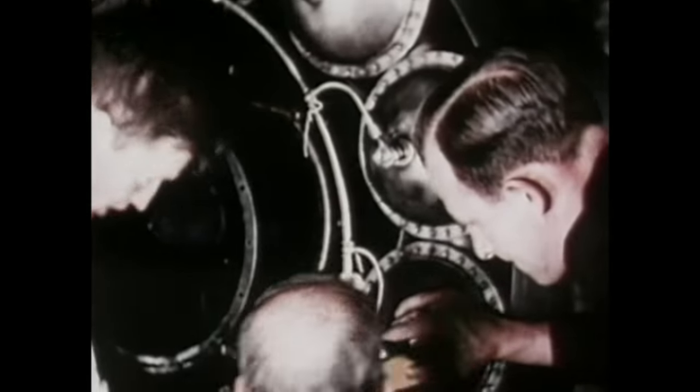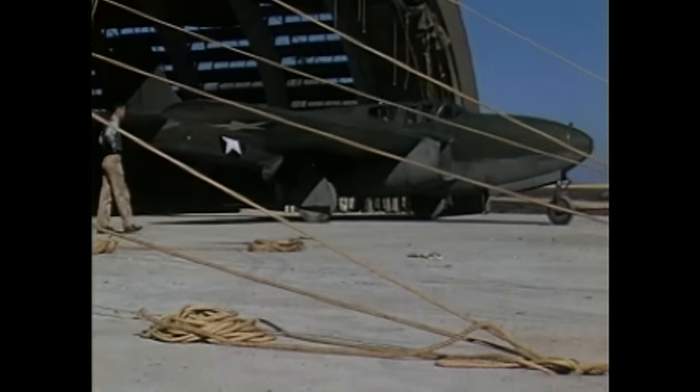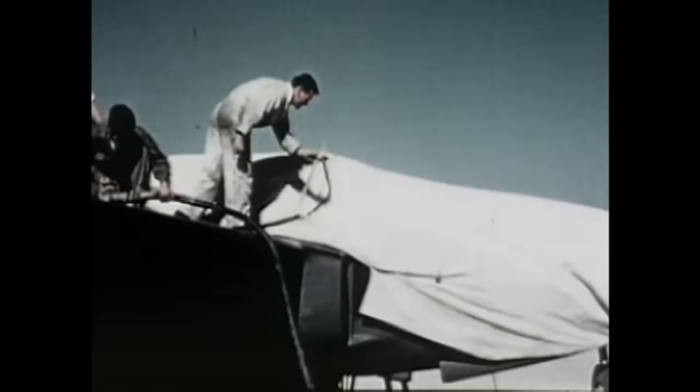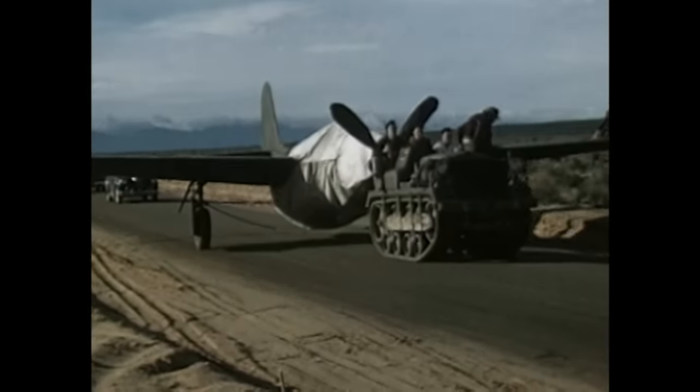The GE engine, based in an American testbed airplane called the P-59 Aira Comet, powered the very first American jet airplane. Secret testing of the P-59 began in 1942 at Muroc Dry Lake, California — now known as Edwards Air Force Base — which was used as a training base for young pilots learning to fly piston engine fighters. To disguise the P-59, a fake wooden propeller was placed on its nose when it was moved across the base.